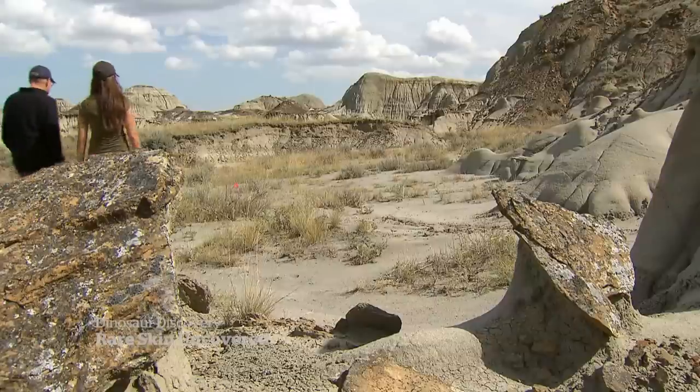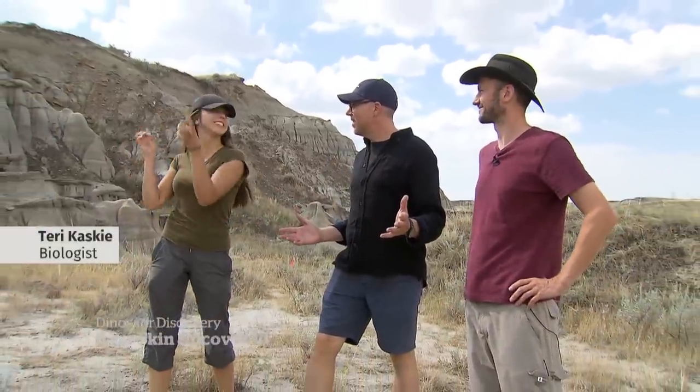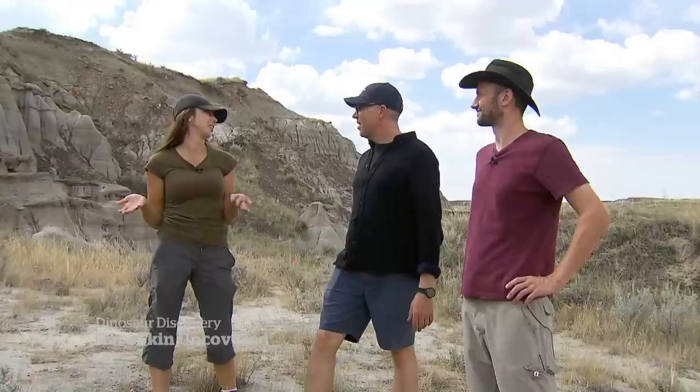They stumbled upon the find of a lifetime. So you come around this corner and what do you see? We see some bones just kind of sticking out of the cliff, and then I turn to Brian and I'm like, what do you think this is? And it turns out that it was something really cool.